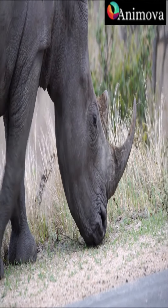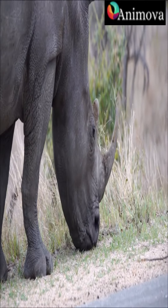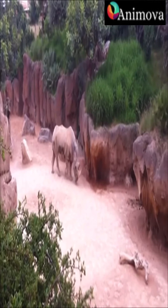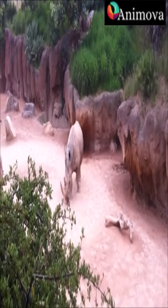The most well-known species of rhinoceros with horns are the African black rhinoceros and the Indian rhinoceros. The African rhinoceros horn is typically larger and more curved, while the Indian rhinoceros horn is straighter and thicker.